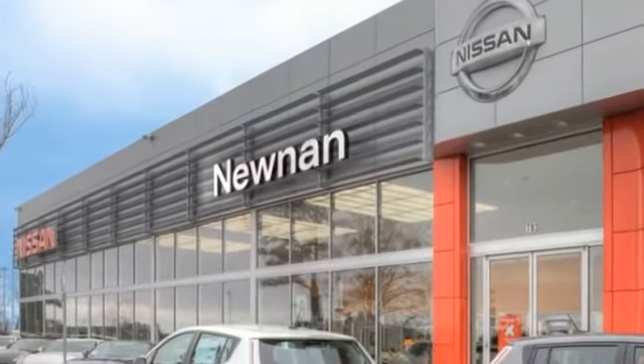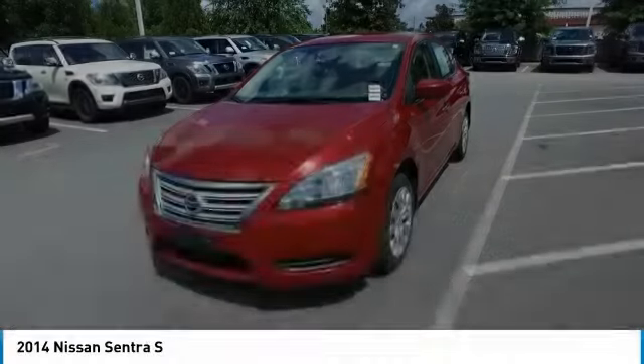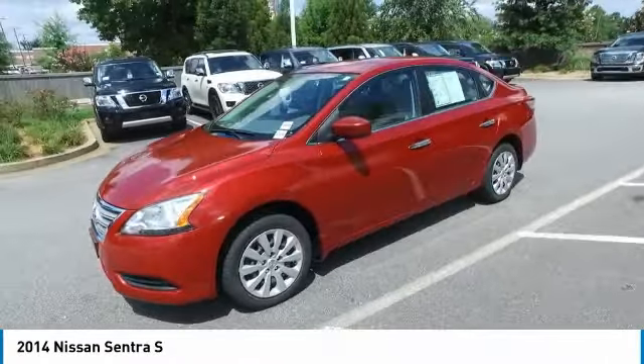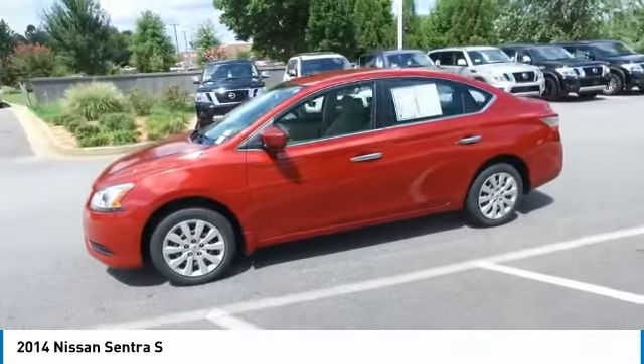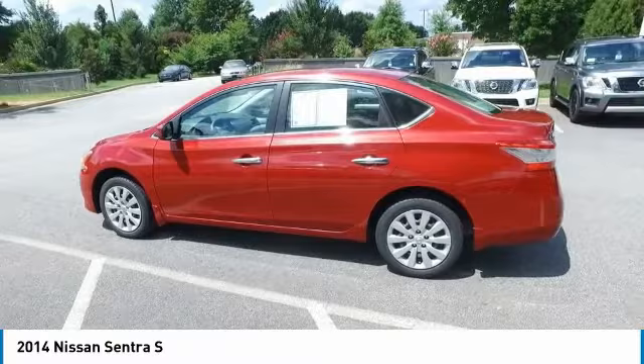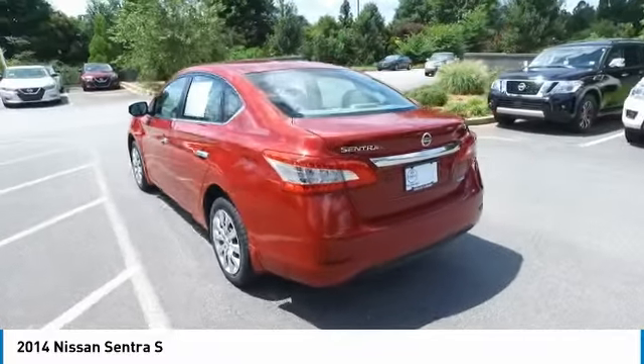Welcome to Nissan of Noonan, the number one Google-rated Nissan dealership in Atlanta. Make a great choice today with the 2014 Sentra. With its spacious and versatile interior and stellar fuel efficiency, the Nissan Sentra is the obvious choice for anyone who wants to enjoy a stylish and comfortable ride.